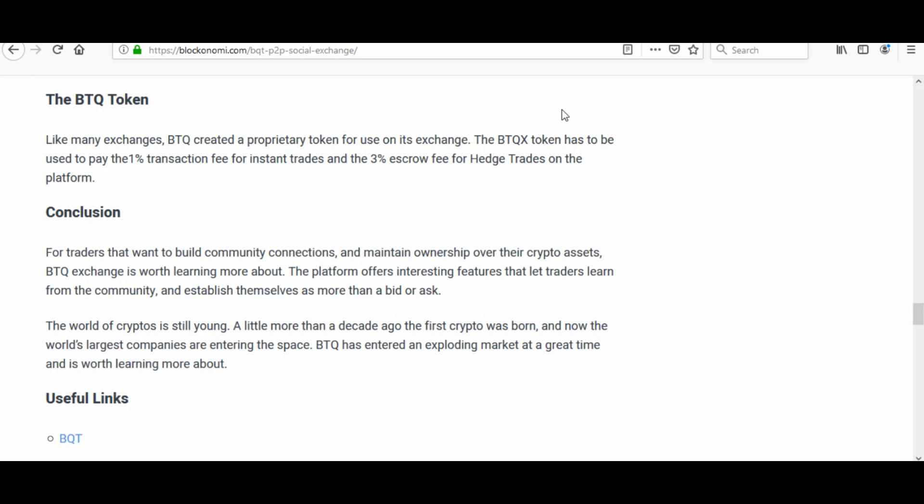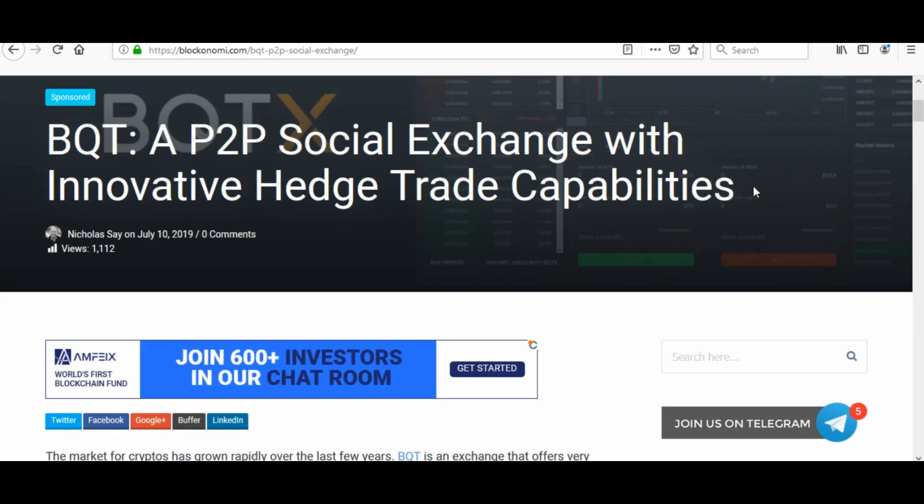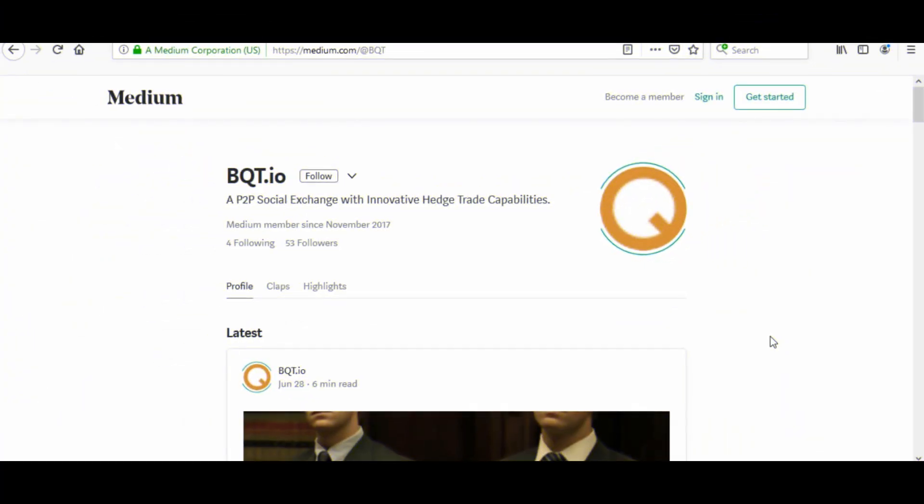In conclusion, for traders that want to build community connections and maintain ownership over their crypto assets, BQT exchange is worth learning about. The platform offers interesting features that let traders learn from the community and establish themselves as more than a bid or ask. BQT has entered an exploding market at a great time. Tight article done by Blockonami — props to them, good job.